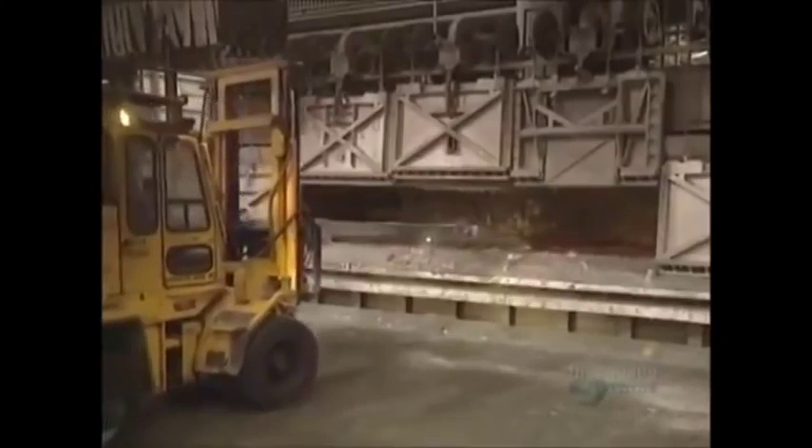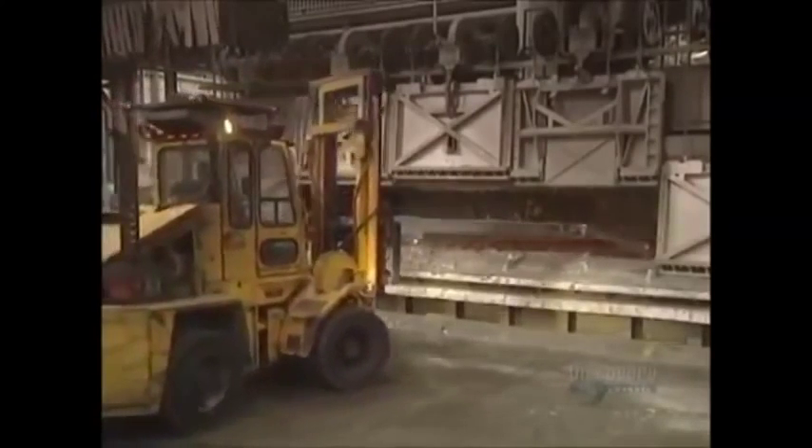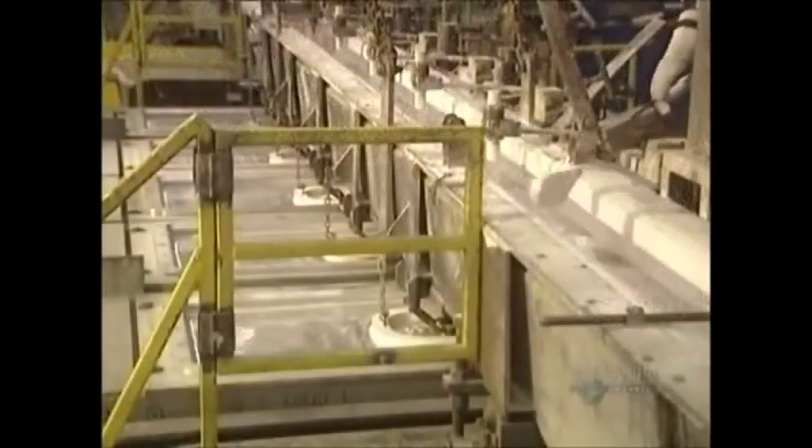Thus, the aluminum fabrication process continues uninterrupted. The crucibles filled with molten aluminum are transported to the casting house. Their contents are poured into holding furnaces, which have a capacity of 60 tons. In these very hot furnaces, the molten aluminum is stored to await casting. Finally, casting begins.